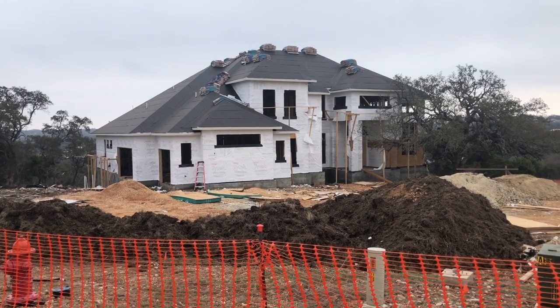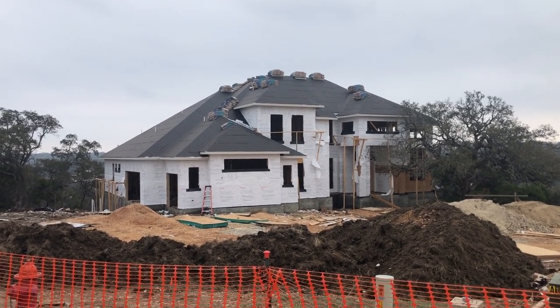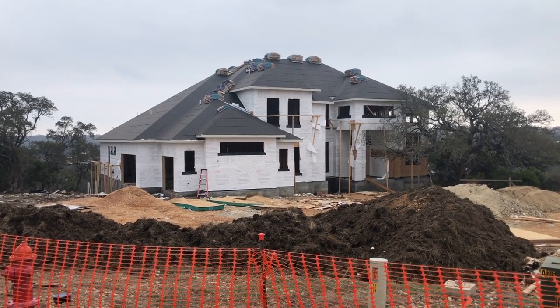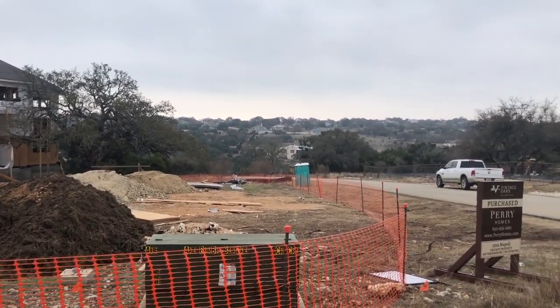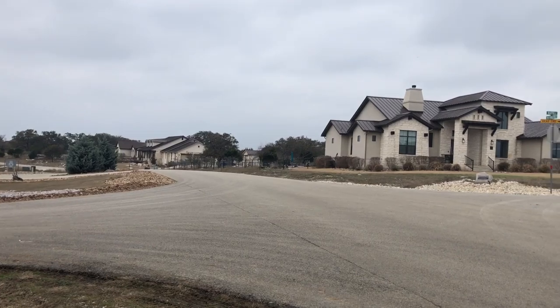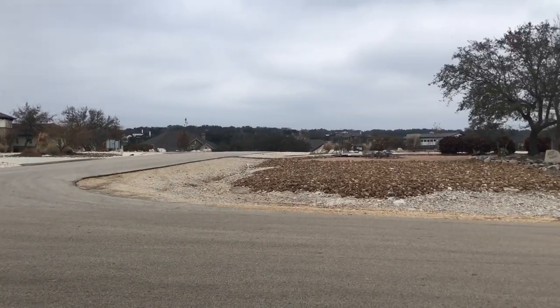Well, a few things have changed since I last videoed this house. They've got the roof on — looks like they're getting ready to put the shingles on it. And they've got some of the exterior wrap going, though it looks like they need to do a little bit of touch-up before they finish that portion out. It's overcast and quite comfortable outside.